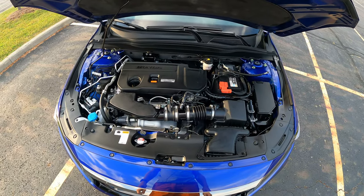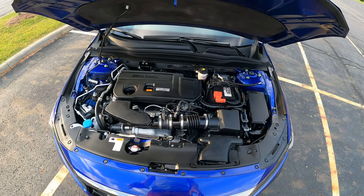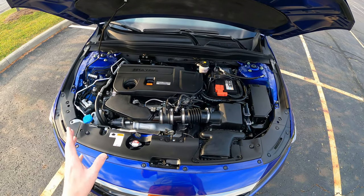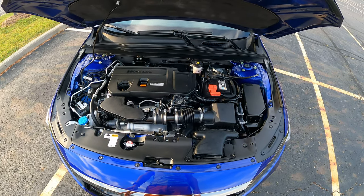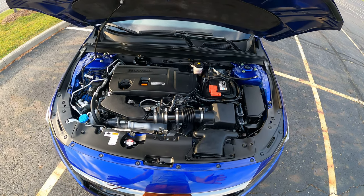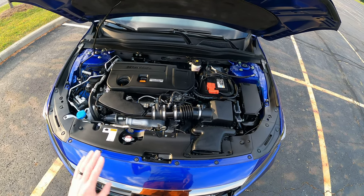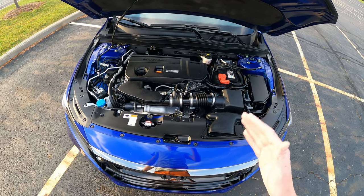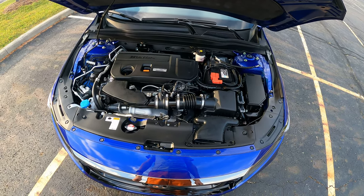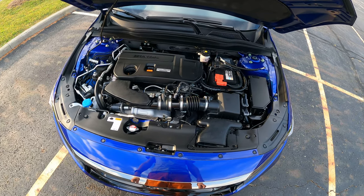Under the hood is that 2.0 liter turbo mated to the 10-speed automatic transmission. I have zero issues with this powertrain at all. But a big gripe I have is that the 10-speed is really jerky. I know some car reviewers are like, oh, it shifts like butter — but I've driven a couple other 10-speeds and maybe I'm just used to four or six-speed transmissions. But this 10-speed doesn't shift very smoothly at all. If you're driving it around town, you get hard downshifts, hard upshifts. But hey, it's a Honda — I've had zero issues with it so far.